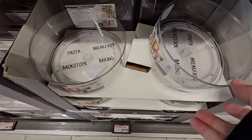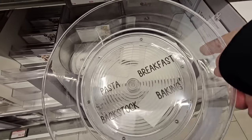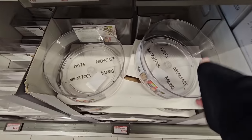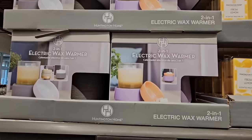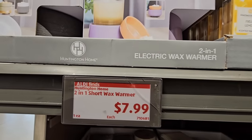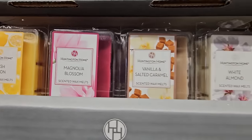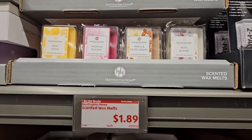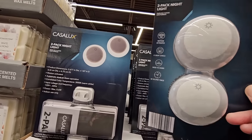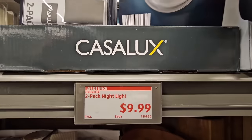More pantry items — this turntable is really great in the refrigerator. You have some labels but I don't use those. It's $7.99 and I have one in my pantry — perfect for all our favorite sauces. The Electric Wax Warmer is a 2-in-1 with two different colors, also $7.99. To go with it, the wax melts: Fresh Lemon, Magnolia Blossom, Vanilla, Salted Caramel, and White Almond — only $1.89 each. The night lights are a two-pack, you just plug them into the outlet. $9.99 and perfect for bathrooms.